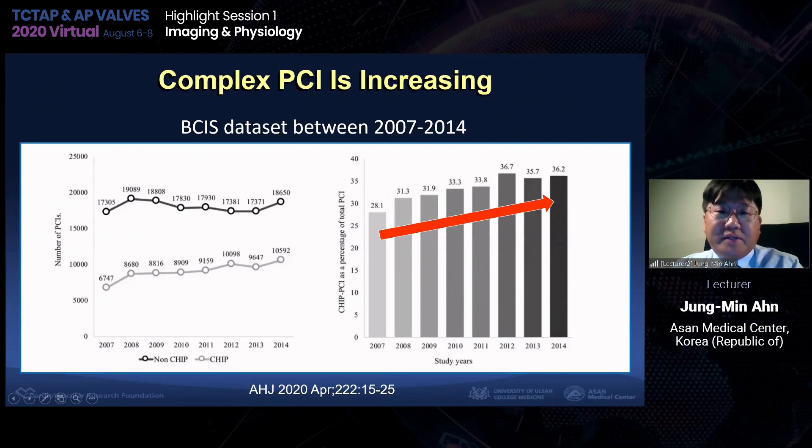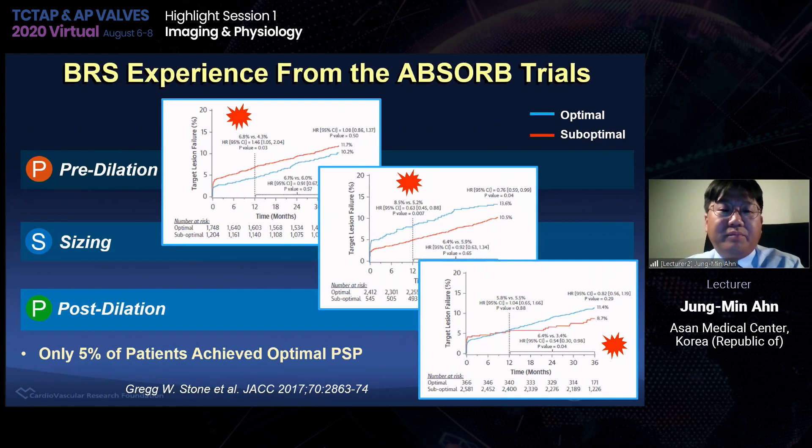Nowadays, complex PCI is increasing — including bifurcation stenting, left main stenting, CTO, and PCI in the elderly. We can take hints from the BRS experience. BRS did not have a favorable profile — thick struts, high rate of inflammation, and scaffold thrombosis. But even when we applied pre-dilatation, stent sizing, and post-dilatation — the PSP strategy — patients achieving all three PSP components had more favorable long-term outcomes. However, only 5% of patients achieved optimal PSP even in the BRS clinical trials.